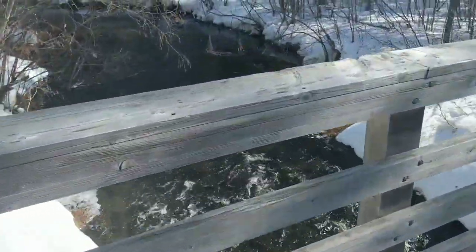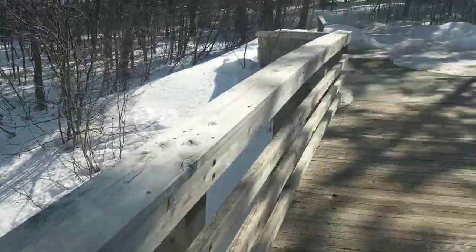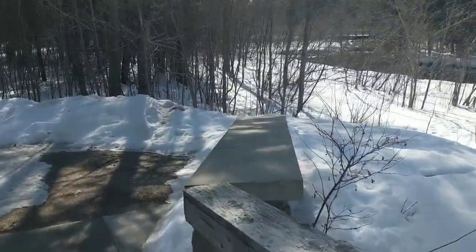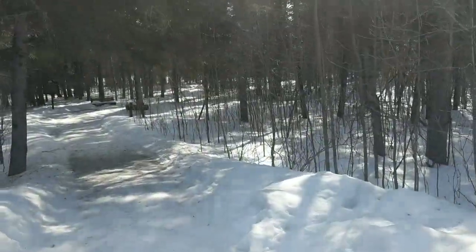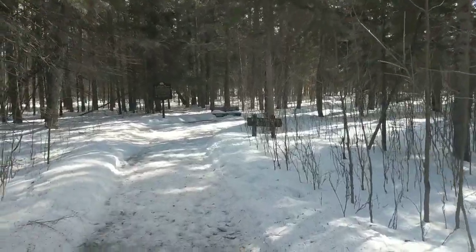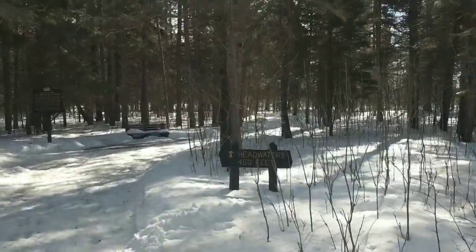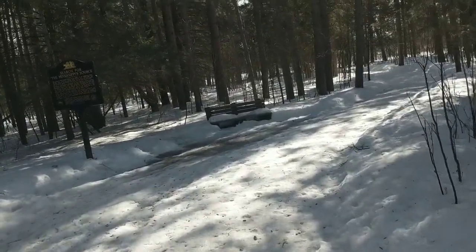We're going to be crossing a bridge here where we'll actually cross the Mississippi River. So this is the Mississippi River in all its glory. It really looks like a creek more than anything right now, since it's only flowing out of Lake Itasca and the surrounding area. As the river continues on, it gets wider and wider as it collects more water.